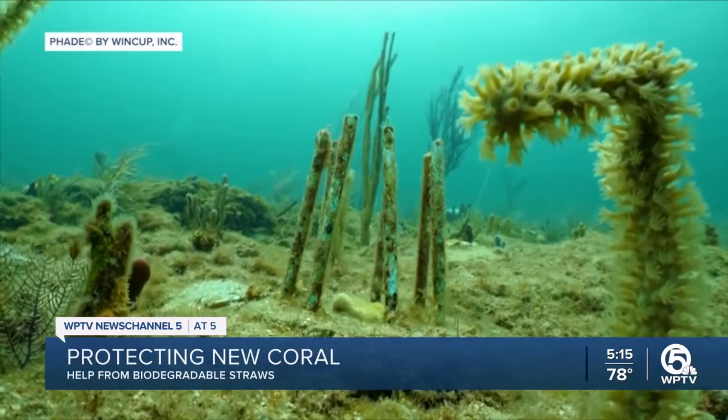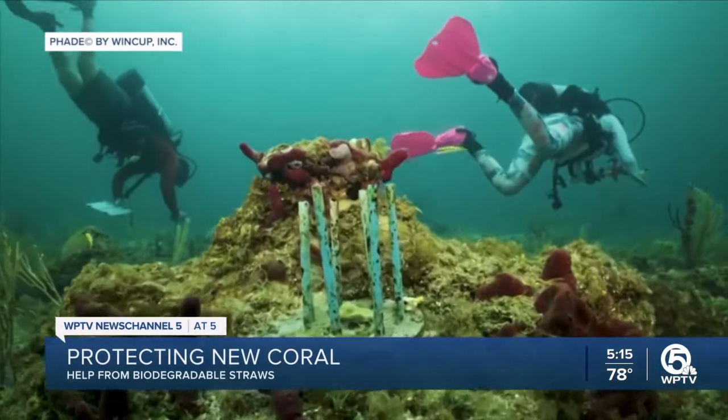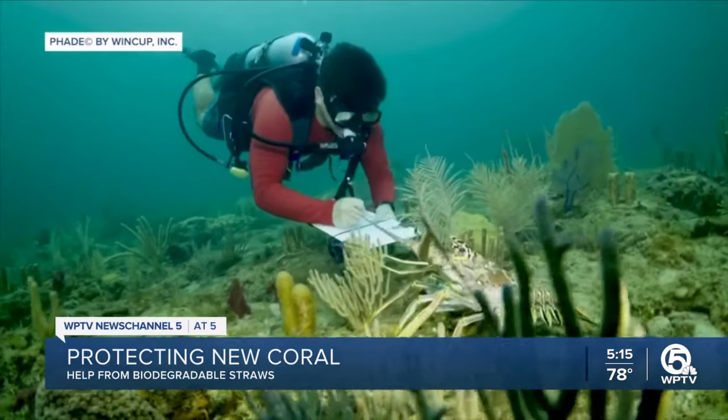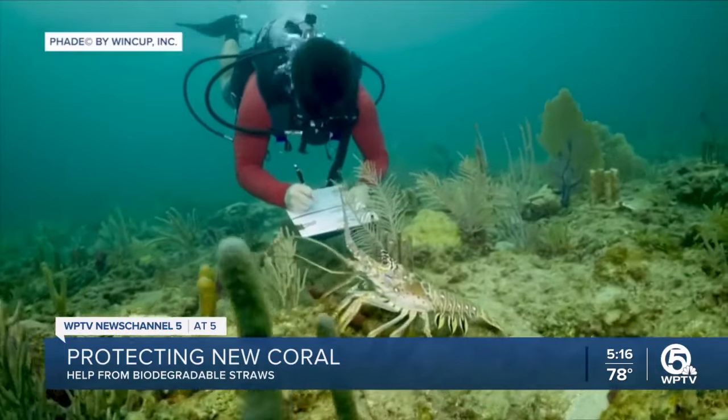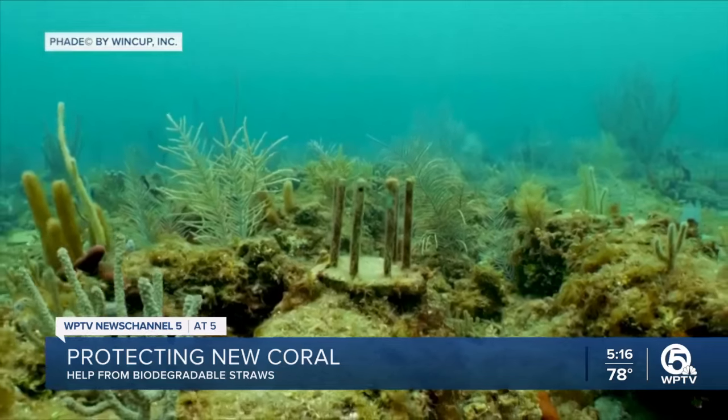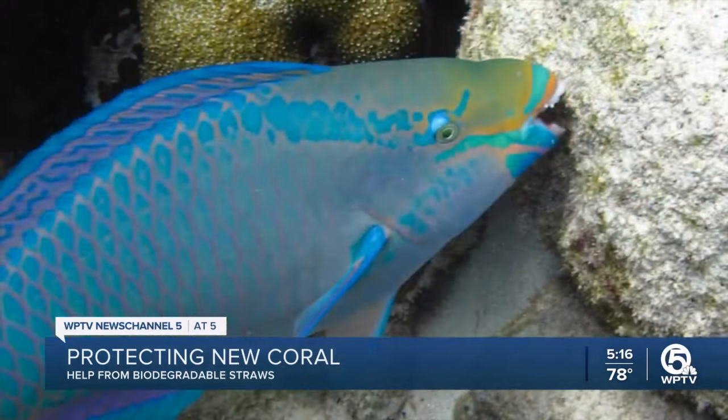Deep under the water in South Florida, scientists are working to restore coral reefs. They've been growing new coral inside of a lab and then transplanting it into the ocean. But the problem is, there are some hungry fish getting in the way. Meet the parrotfish.